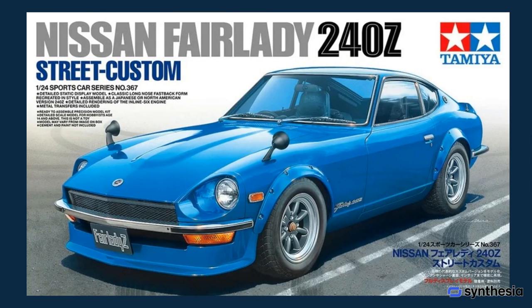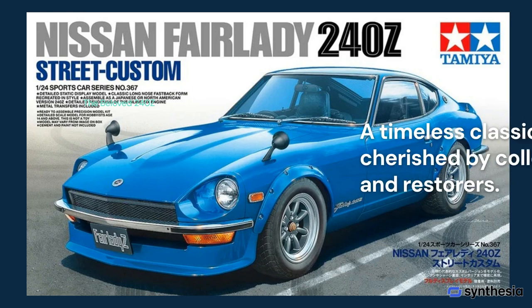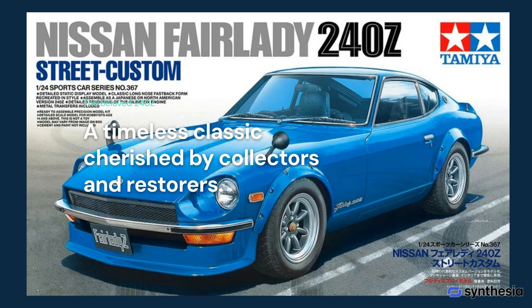In terms of popularity, the 240Z remains a beloved classic, cherished by collectors and restorers. Its timeless design and historical significance make it a sought-after model, often seen at car shows and enthusiast gatherings.